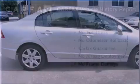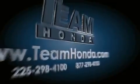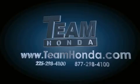Contact us today and schedule your opportunity to see this vehicle in person. Our inventory is always available to you on our website at teamhonda.com.